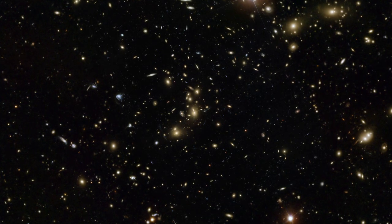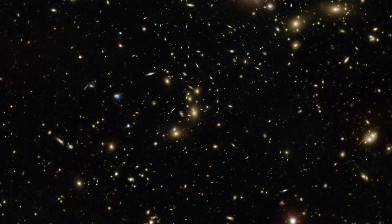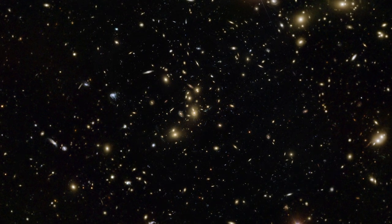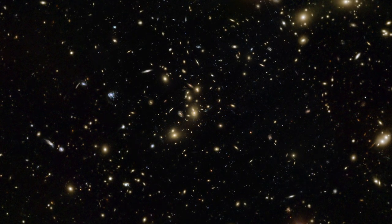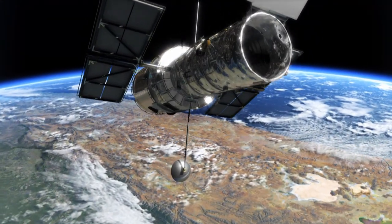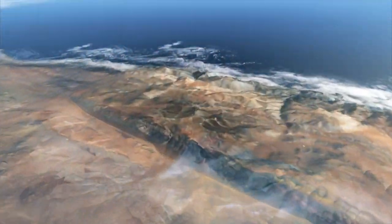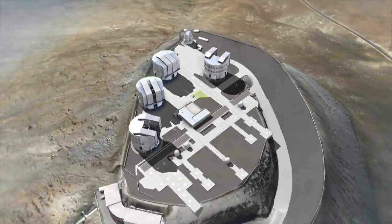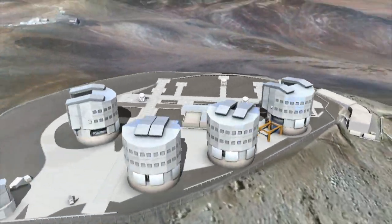A team of scientists has studied the unusual galaxy cluster Abel 2744, nicknamed Pandora's Cluster. Using telescopes in space and on the ground, including the NASA-ESA Hubble Space Telescope and ESO's Very Large Telescope, they have discovered that it was formed by the simultaneous pile-up of at least four separate galaxy clusters.